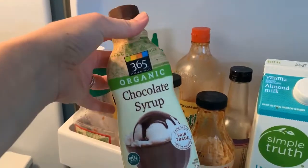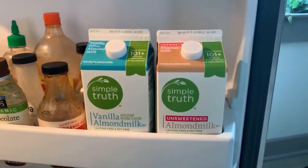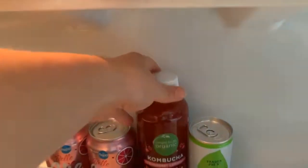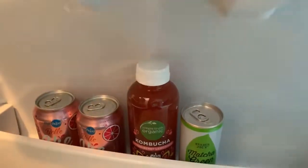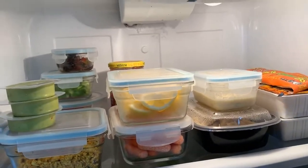This I like to pour over some ice cream when we have it — a little indulging, why not. Then we have almond milk down here, and here are just any of our random drinks. We've got some kombucha going on.